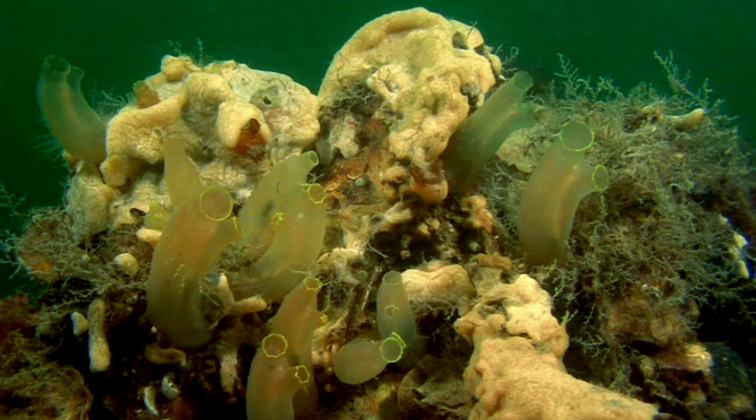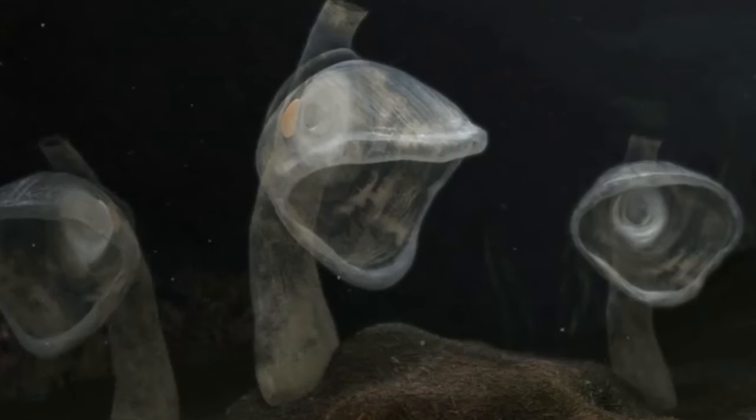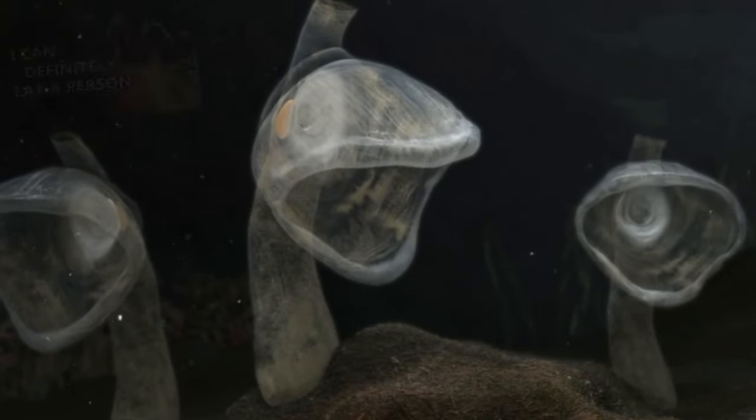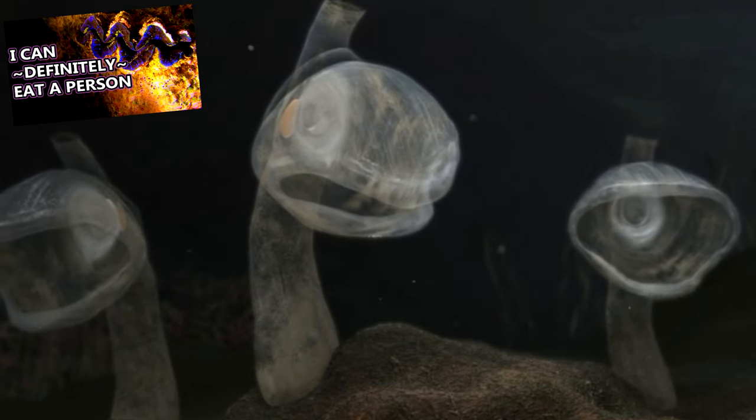There are some tunicates, however, like the larva-shaped group, that use their tails to draw in water and food particles, which then get stuck in mucus. Some hunt their food, and others live in symbiotic relationships with algae, which may provide them food.